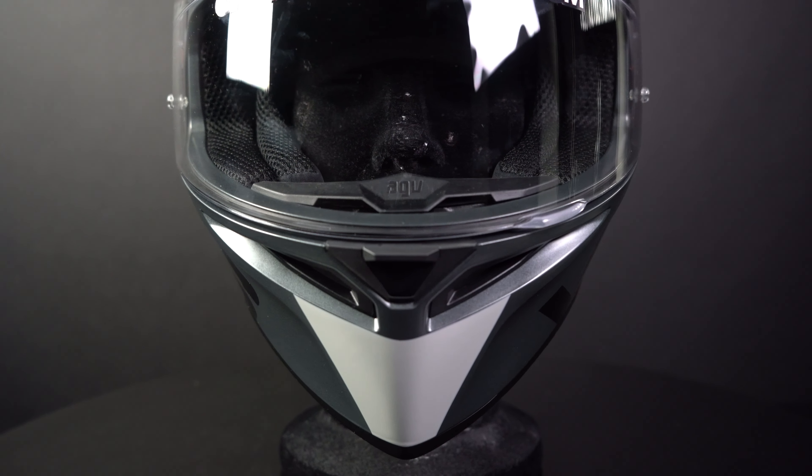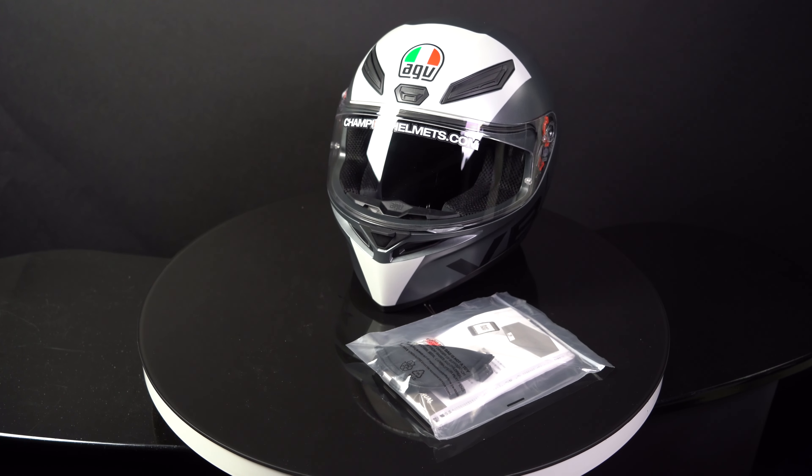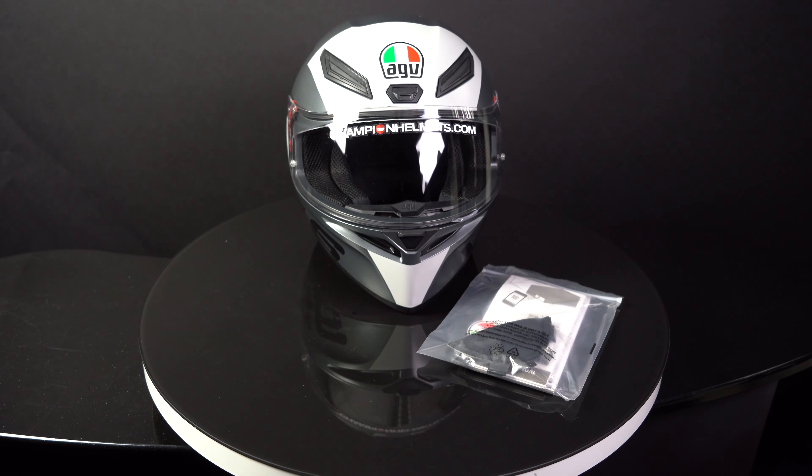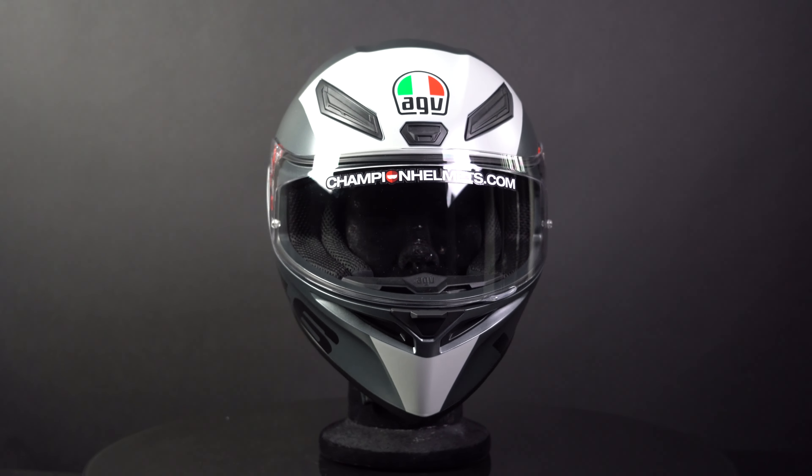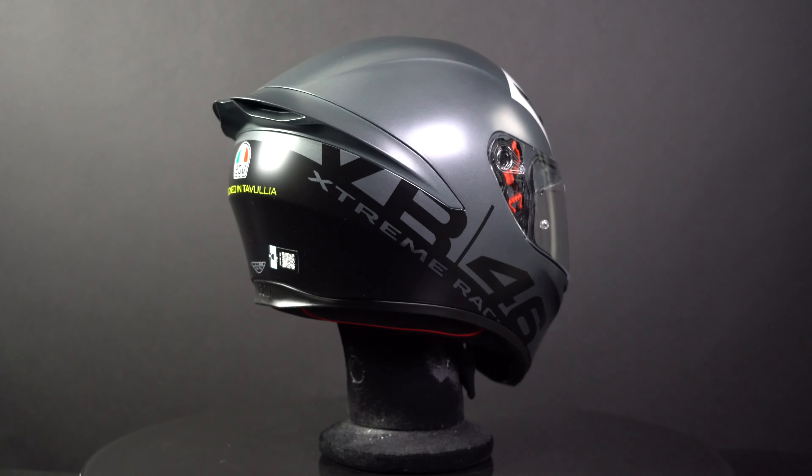Overall, the AGV K1S is a great entry level full face helmet with a focus on value and safety, which will serve you well on the road. The AGV K1S is available at championermos.com where we have the lowest price guaranteed and very sharp discount bundles.